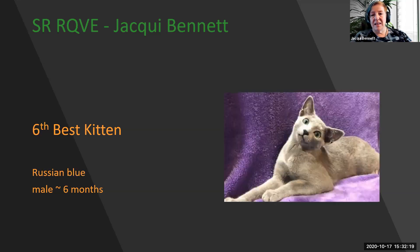My 6th best kitten is this absolutely spectacular Russian Blue. Pale, pale blue coat — a plush coat that you can run your fingers through and write your name. Silver tipping, absolute flat planes to the head, and deep, vivid green eyes. Wonderfully put together. This is my 6th best kitten.